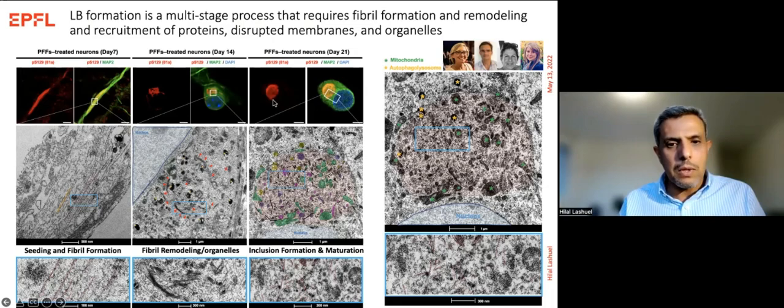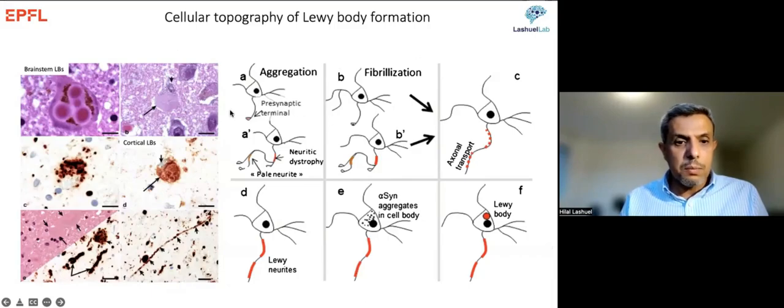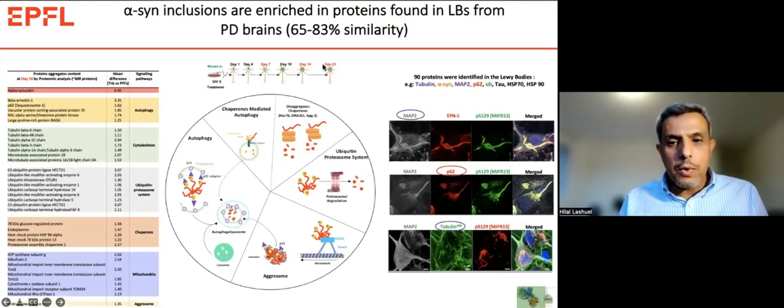By 21 days, you see what looks like a Lewy body — a sac containing synuclein fibrils, autophagosomes, lysosomes, mitochondria, and others. In this neuronal model, we reproduce the same topography as in the brain: pathology starts in neurites, moves to cell bodies, then Lewy bodies form. Comparing the proteome of Lewy bodies isolated from brain versus those generated in this model, we find about 65–83% similarity overall, and about 90% similarity for cytoskeletal proteins. Within the inclusions, we find proteins belonging to the quality control machinery — autophagy, chaperones, ubiquitin-proteasome systems — suggesting disruption of protein homeostasis.